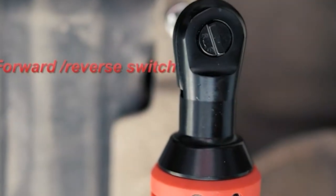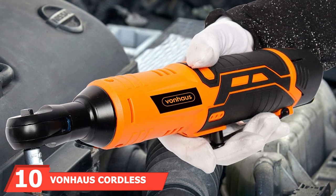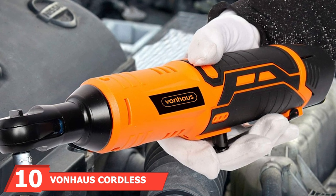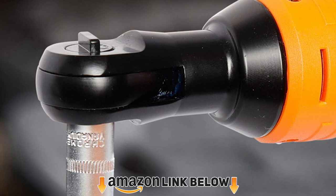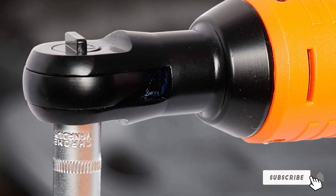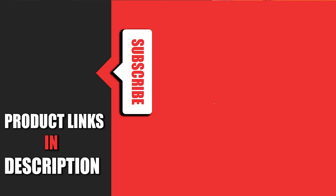Finally, the number ten position is dominated by the VonHaus cordless electric ratchet. This versatile and strong cordless ratchet isn't expensive, yet it has a high-quality 12-volt motor that delivers around 35 ft-lbs of torque. Combined with its compact design and versatility, the strong motor ensures exceptional performance. That's all for today — we upload auto product review videos every single day, so don't forget to subscribe and hit the bell icon for upcoming video notifications.